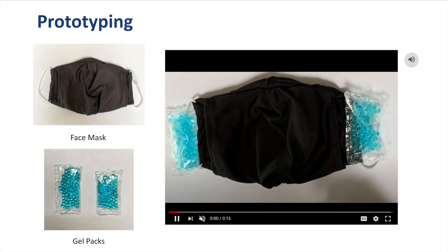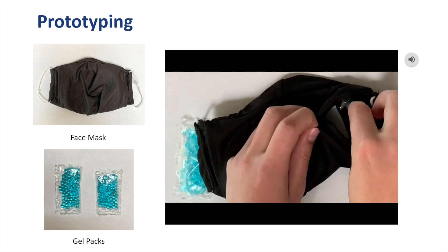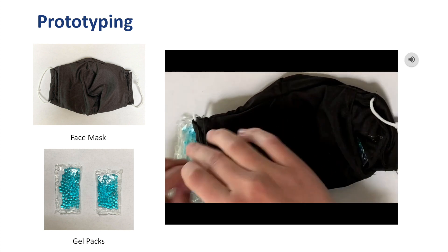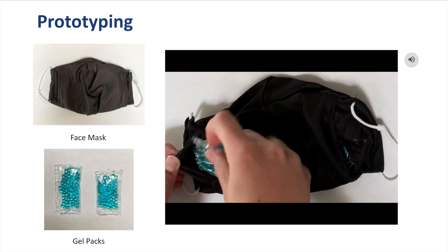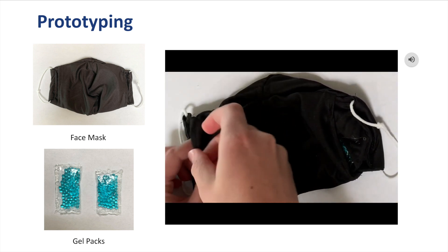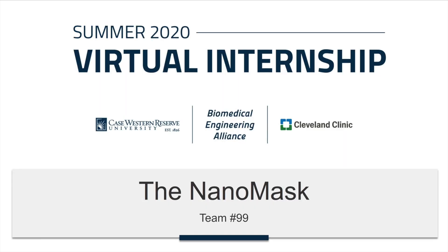As you can see here, we were able to successfully create a prototype of our mask. We created the prototype out of an athletic material, whereas the real product would be composed of the NanoMaterial. This video shows how easy it is to insert the gel packs into the pockets of the mask. Thank you for watching our presentation on our innovative mask solution, the NanoMask.